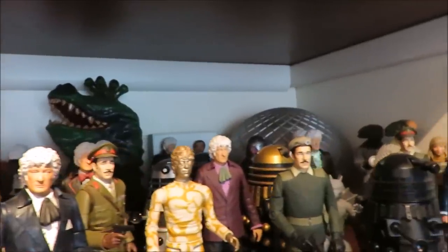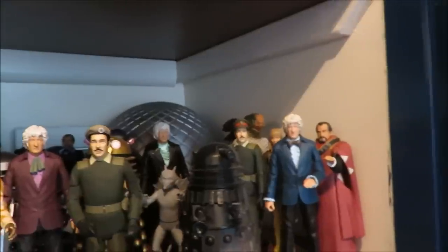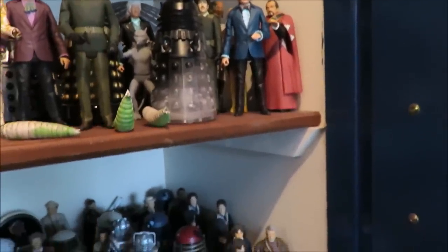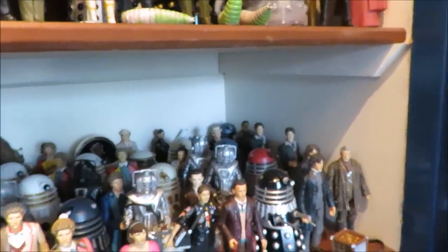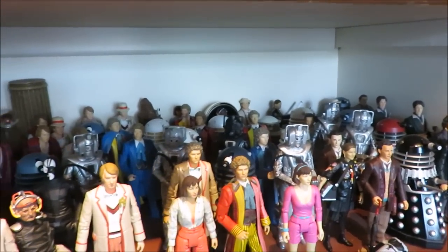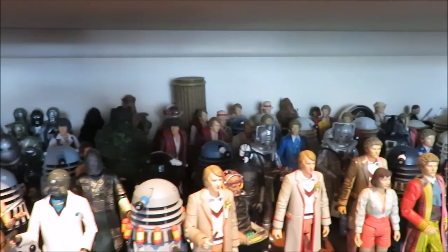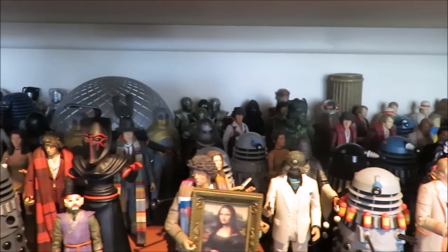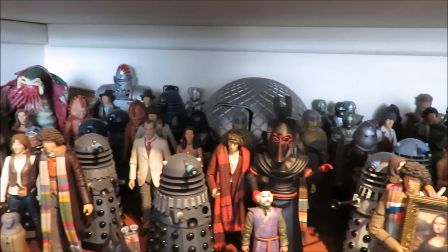They are my childhood. I get incredibly excited when new figures are announced, and I still get the same excitement that I did when I first started getting figures — that same excitement today when I see new figures being released. And yesterday was no exception. Yesterday we saw the reveal of the new B&M sets.